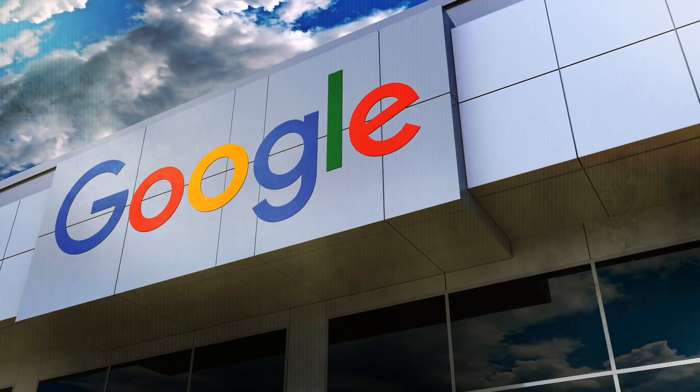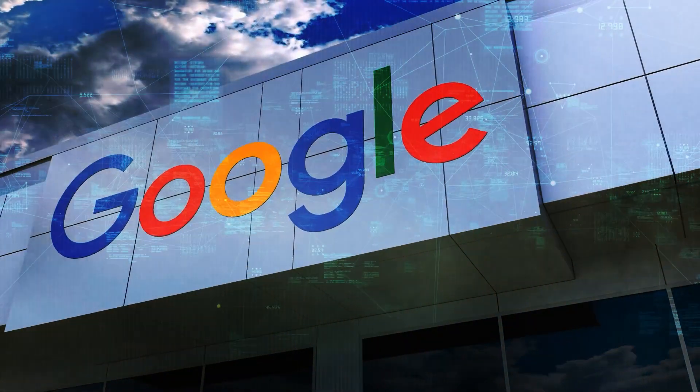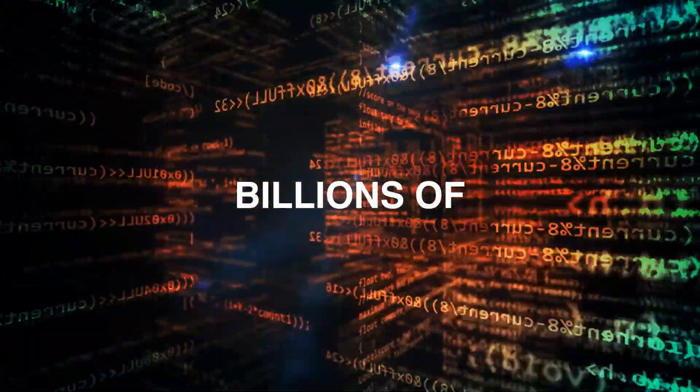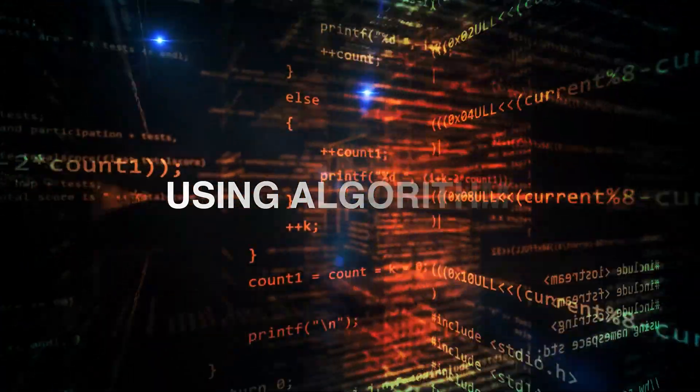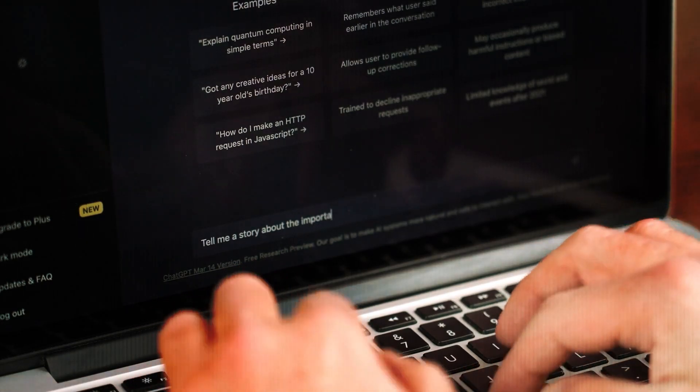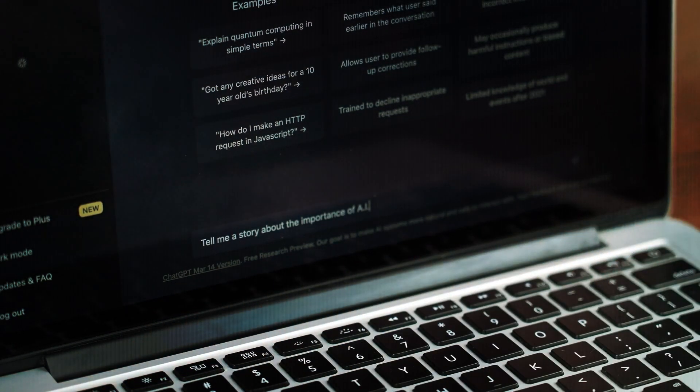Google Search is a web-based search engine that facilitates online data exploration. Information is retrieved from billions of websites using algorithms. However, ChatGPT is an example of generative AI because it employs machine learning algorithms to deliver helpful information to users in natural language.